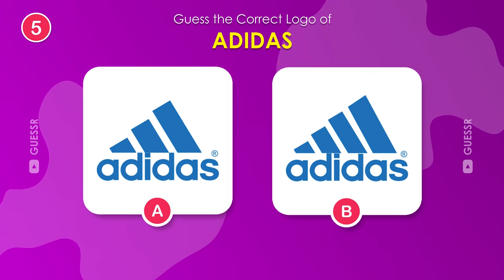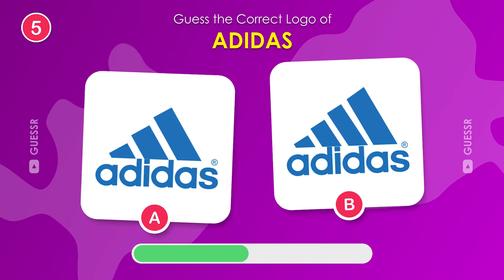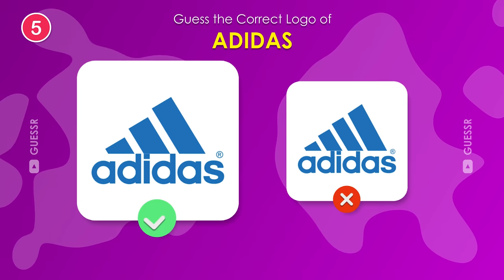What's the real Adidas logo? The left one, of course.